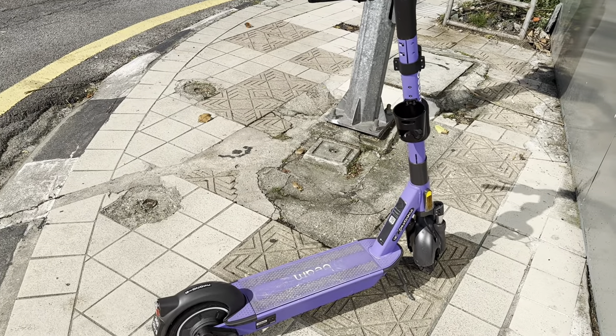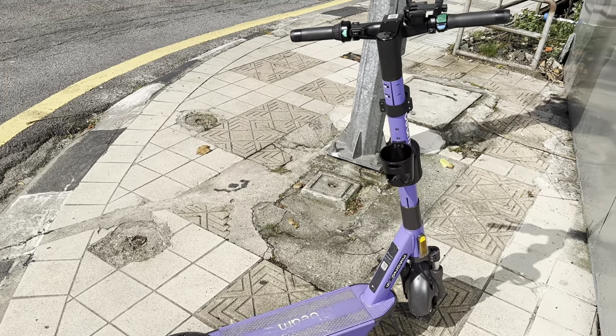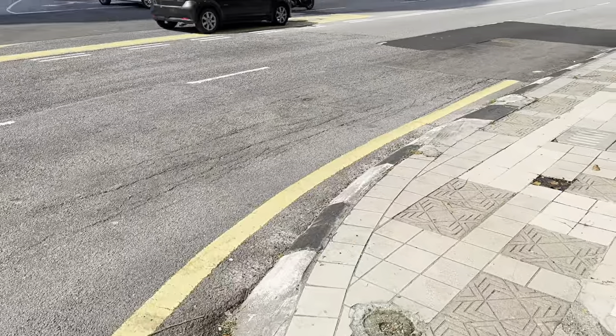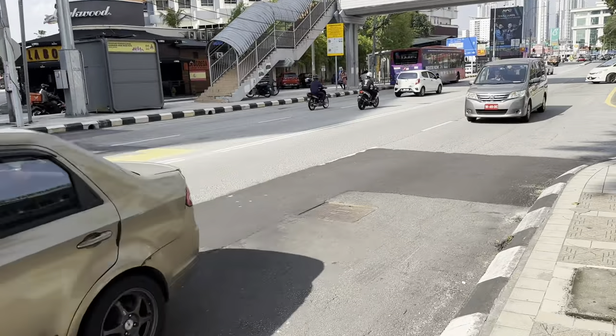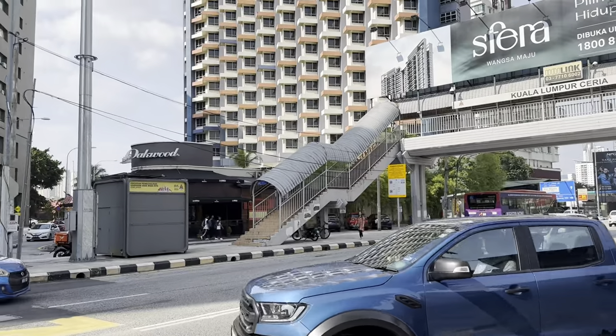So this is how the Beam kick scooter works in Kuala Lumpur. I just arrived at my destination after riding this kick scooter. I spent five minutes and the fare was three ringgits, so I'm already at my destination.